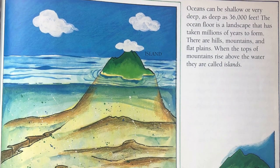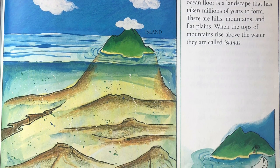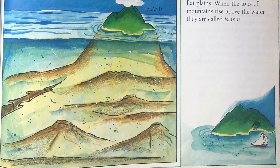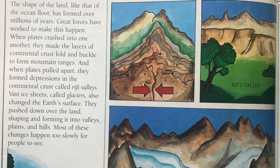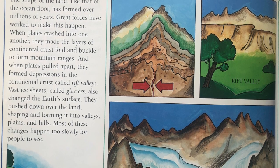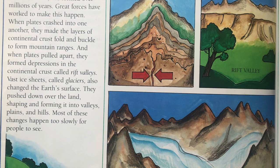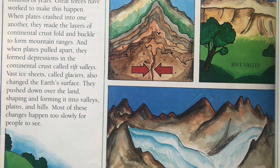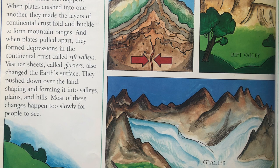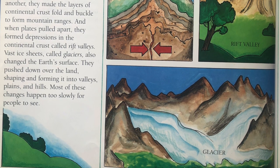Oceans can be shallow or very deep, as deep as 36,000 feet. The ocean floor is a landscape that has taken millions of years to form. There are hills, mountains, and flat plains. When the tops of mountains rise above the water, they are called islands. The shape of the land, like that of the ocean floor, has formed over millions of years. Great forces have worked to make this happen. When plates crashed into one another, they made the layers of continental crust fold and buckle to form mountain ranges. And when plates pulled apart, they formed depressions in the continental crust called rift valleys. Vast ice sheets called glaciers also changed the Earth's surface. They pushed down over the land, shaping and forming it into valleys, plains, and hills. Most of these changes happened too slowly for people to see.